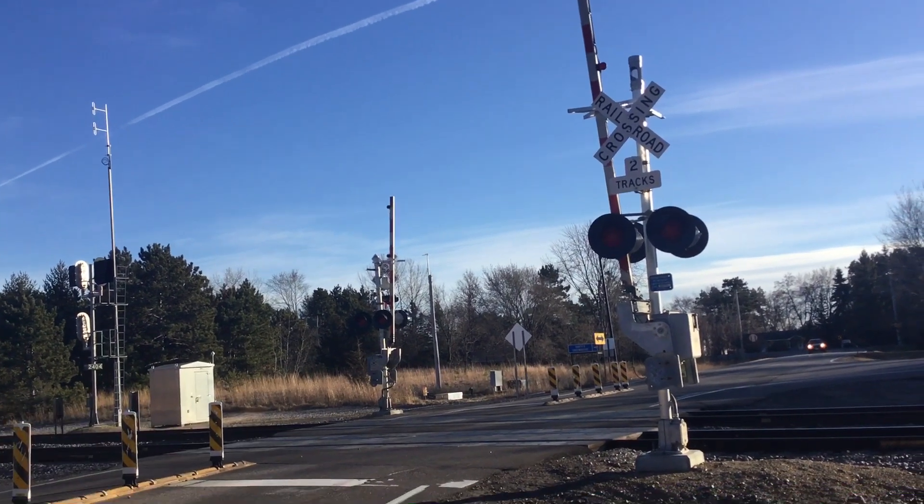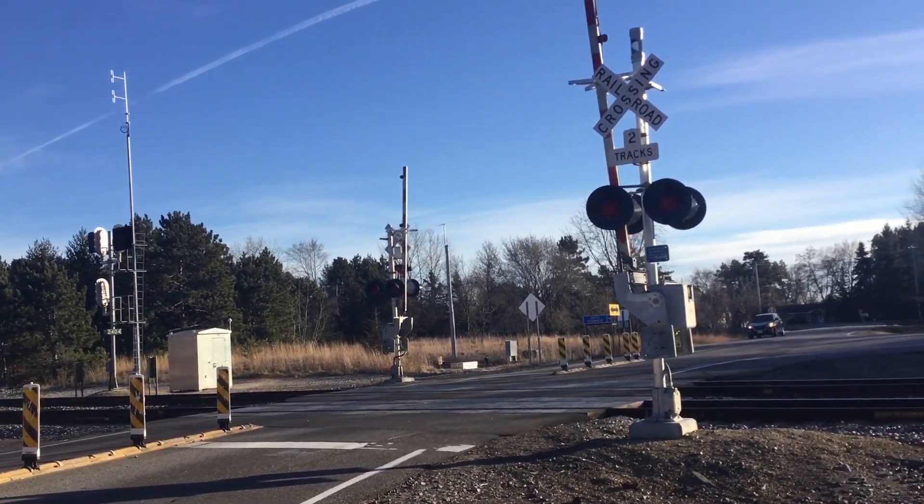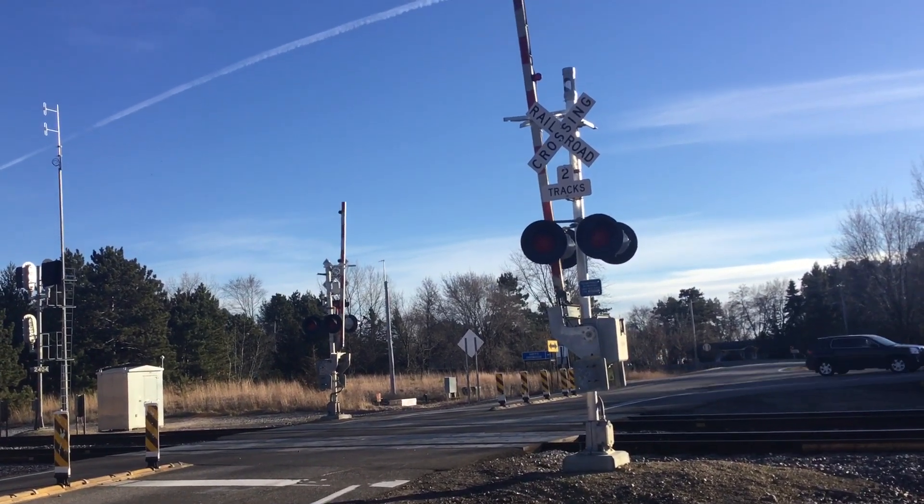This is the Meadowbell Road Grade Crossing located in the Minnesota Staples Sub in Elk River, Minnesota. Here we have two new gated signals, each with LED lights and one E-Bell.